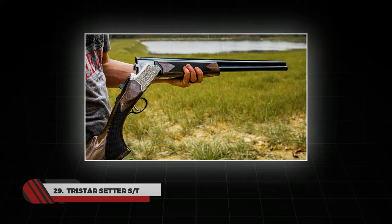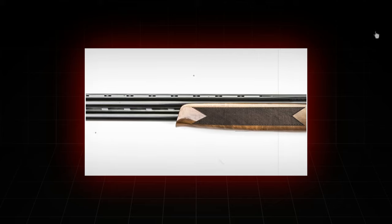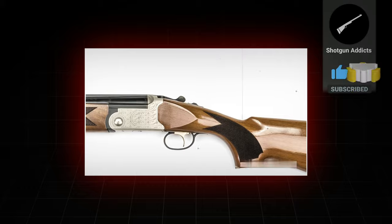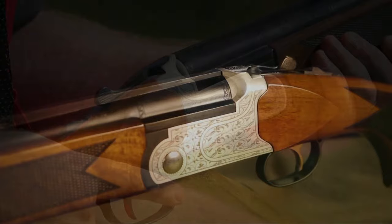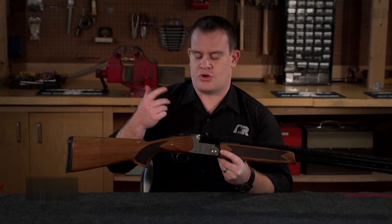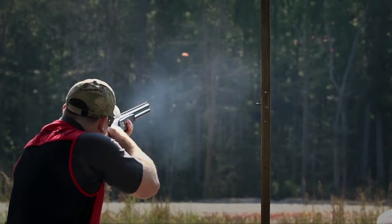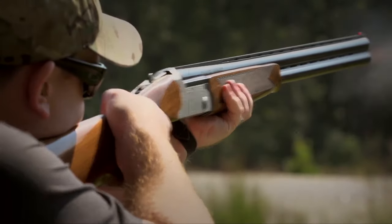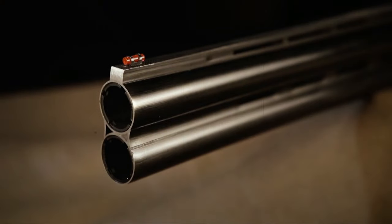Number 29: TriStar Setter ST. Do you need a maximum-performance shotgun on a minimum budget? Consider the TriStar Setter ST that features a high-gloss Turkish walnut stock with an engraved nickel receiver. The shotgun includes sealed actions which keep the dust away while reducing the need for frequent cleaning. The barrels come in 28 inches, made of steel monoblock construction to increase durability. Other features include a single selective trigger, ventilated ribs with fiber-optic front sight, and locking lugs to lock and unlock the action during firing.